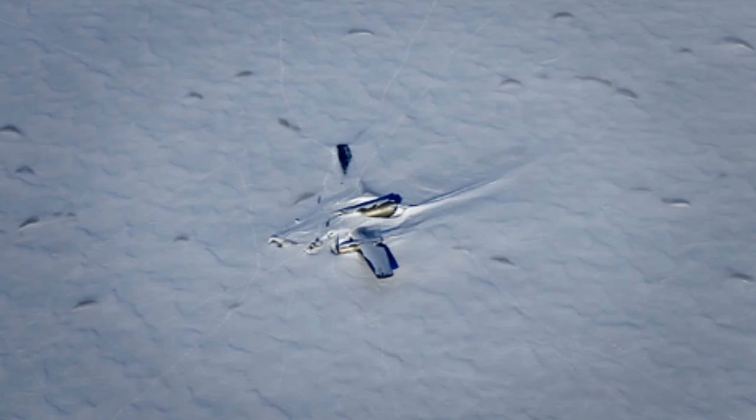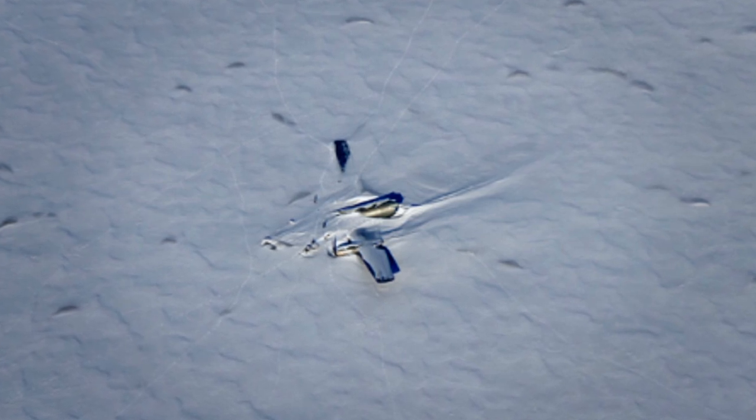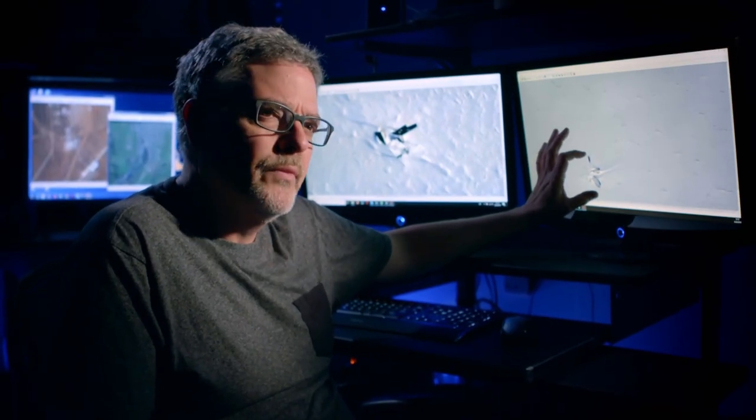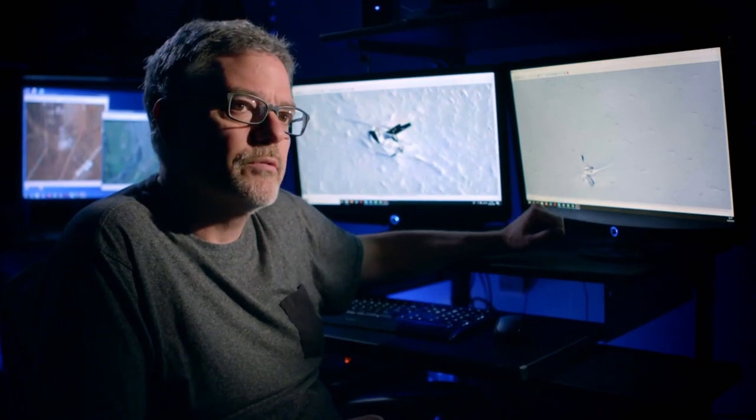Analysts consider if the image has captured the crew's wrecked plane locked in the ice for over 70 years. Yet when D'Antonio carefully studies the wing, he casts doubt on this idea. When you look at the wingspan from wing tip to wing tip, this distance is about 140 feet — that's too large for a B-17. I would bank on this being a B-29 Superfortress crash.